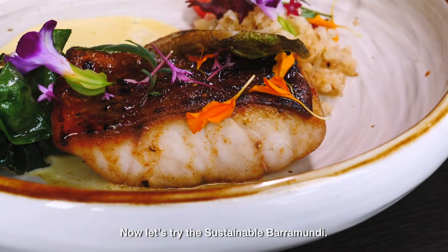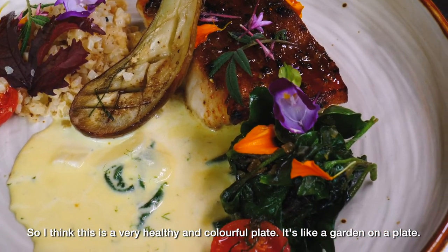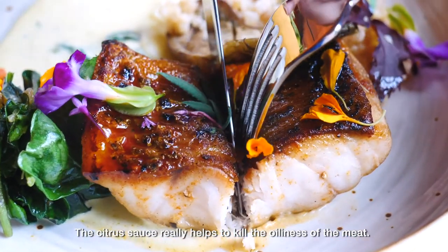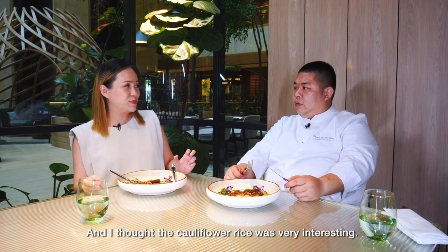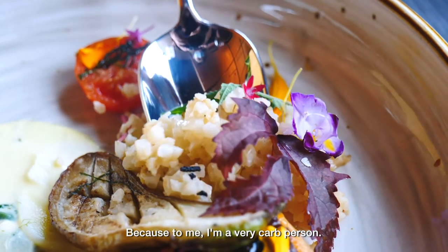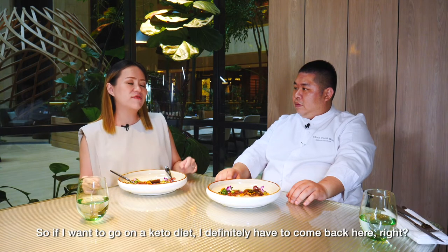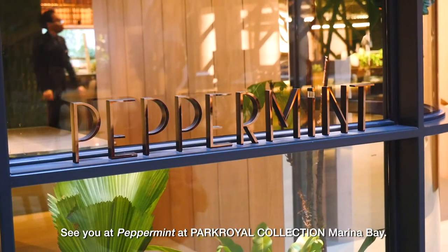Now let's try the sustainable barramundi. I think this is a very healthy and colorful plate — it's like a garden on a plate. I really like the crispiness of the skin, and the citrus sauce really helps cut the oiliness of the meat, lifting up the whole flavor. The cauliflower rice looks very interesting — it actually feels like I'm eating real rice. If I want to go on a keto diet, I'll definitely have to come back here. So if you want to try this sustainable barramundi, see you at Peppermint, Park Royal Collection, Marina Bay.